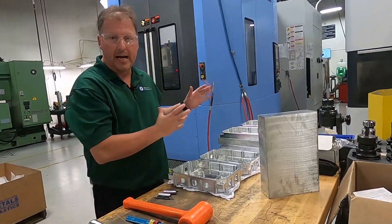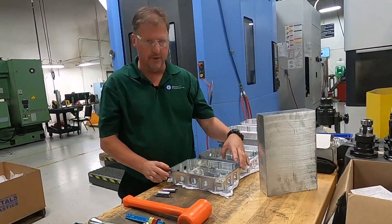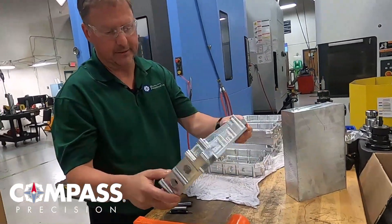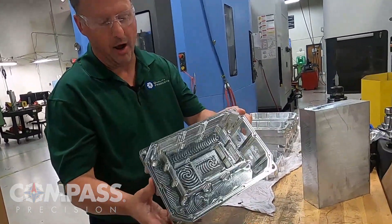I wanted to show you the final product from this machine. This is 6061 T6 aluminum billet — this is the final product.